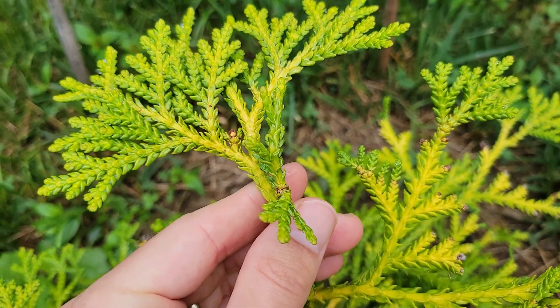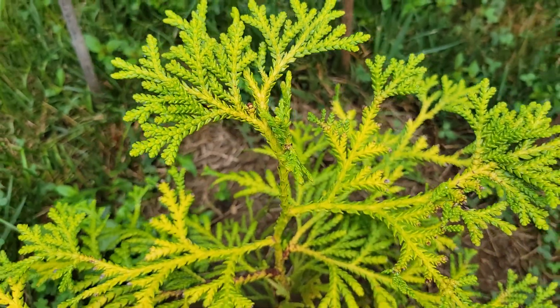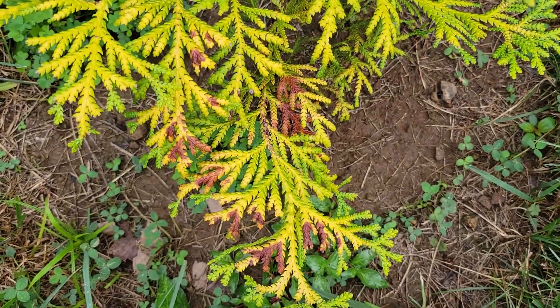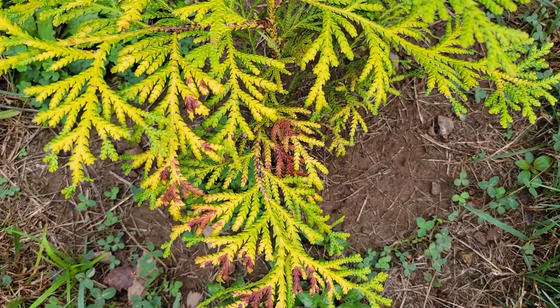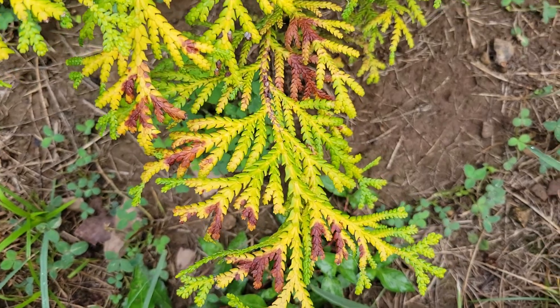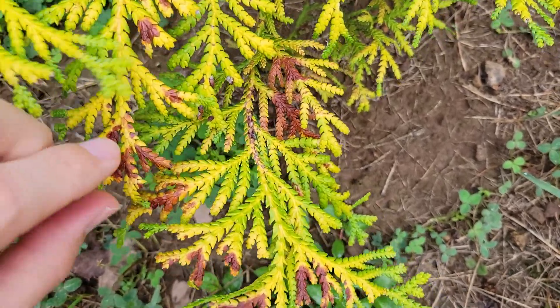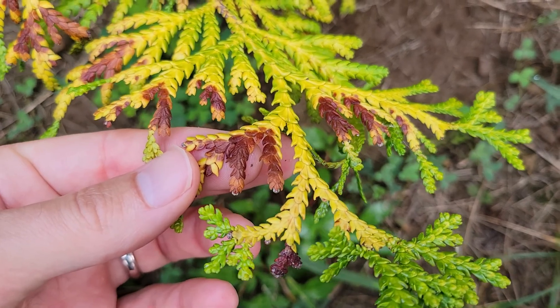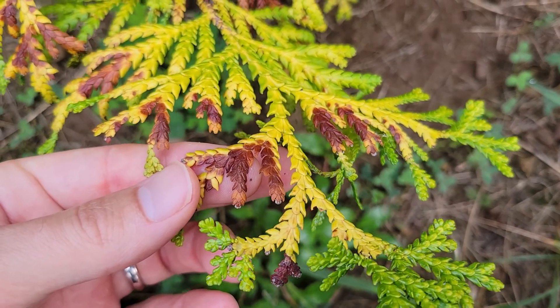That's like one inch of growth this year, which if you've seen my other tree videos is basically nothing compared to the superstar species around here. And now, in addition to this unusual yellowing on the foliage, we've got browning and it appears to be some type of fungal death. So that's not encouraging.